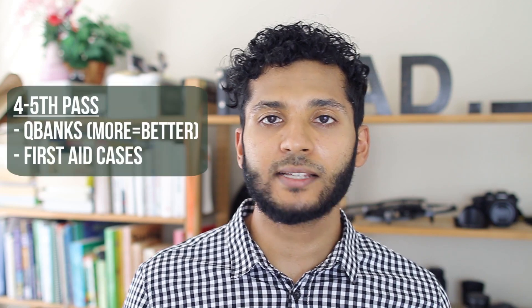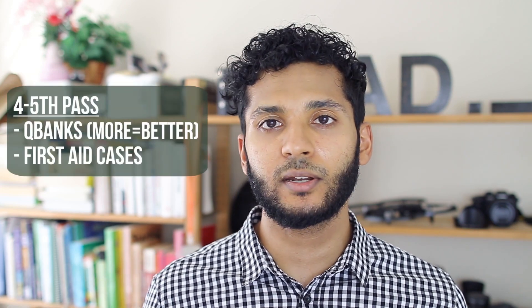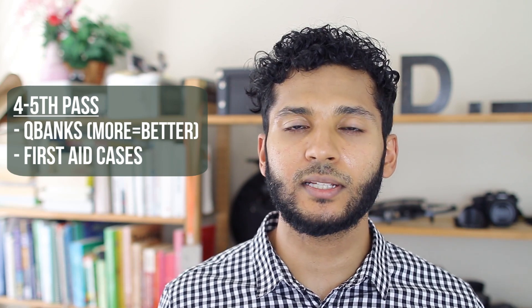For my fourth or fifth pass, I would start using question banks. I wish I had started using them in my first year since they're very effective, and I feel I would have retained information better. I used Kaplan question banks, selecting questions by organ system and doing as many as I could. If you have time, I'd recommend going through as many question banks as possible — Kaplan, USMLE RX, PassTest, and others. The more question banks you do, the better you'll be at questions and the better you'll remember information.